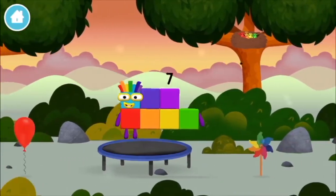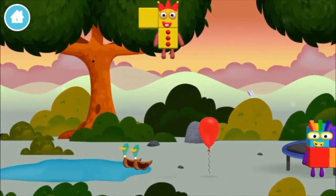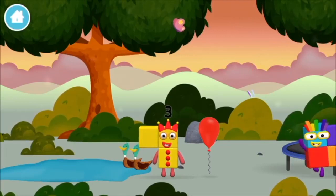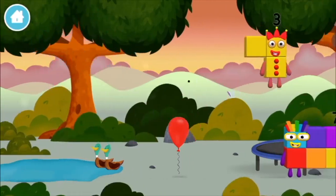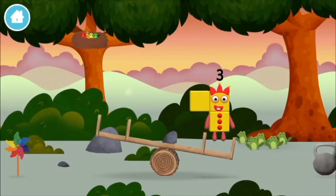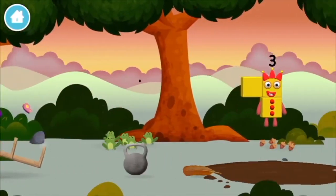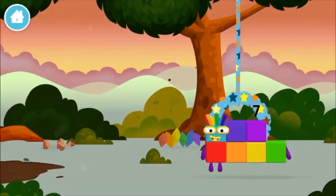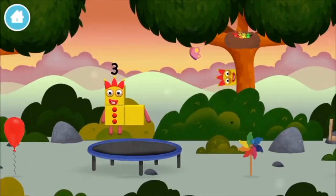A windmill. Four birds in a nest. You've found one! A windmill. Four birds in a nest. Which number block? You've found a number block.